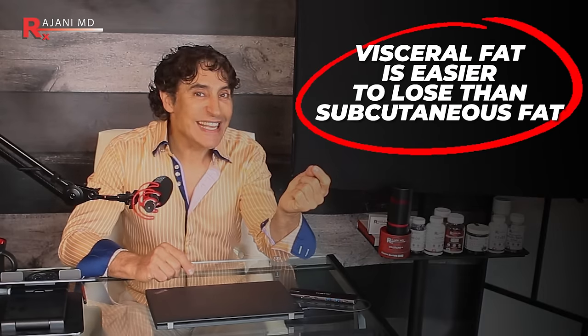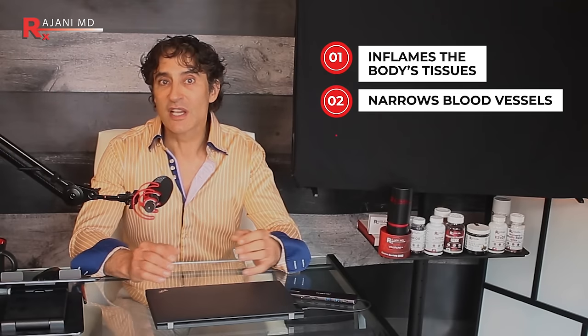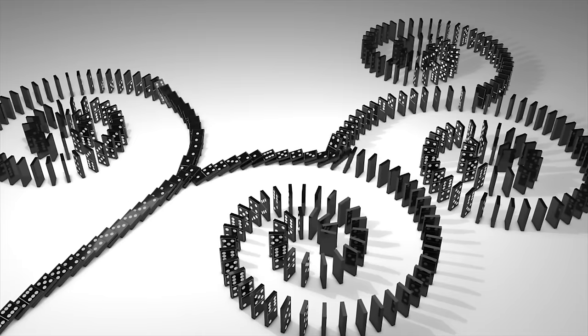The good news is visceral fat is actually easier to lose than subcutaneous fat — it often goes first because it metabolizes quicker, and your body can sweat and pee it out. If you start regularly exercising and eating a healthy diet, you should see results on your scan in two to three months. Visceral fat makes more of certain proteins that inflame your body's tissues, narrows blood vessels, and can raise blood pressure — it's a huge cascade of events. You've probably heard of metabolic syndrome: it's a spiral where each negative factor feeds unto itself.